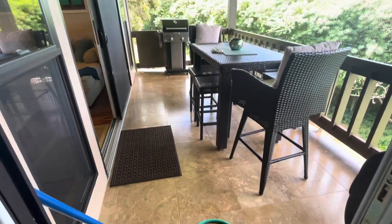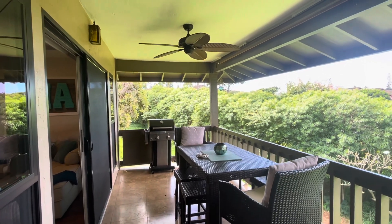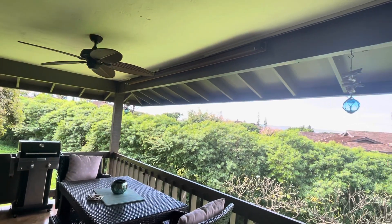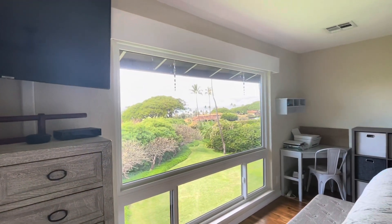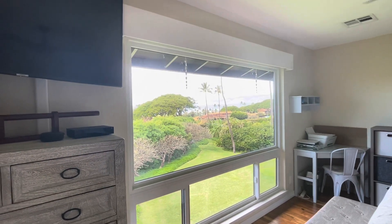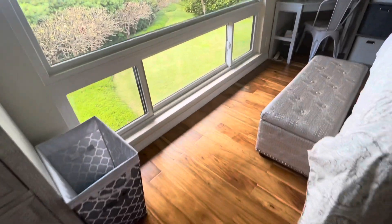The lanai has tile, and there is also a fan on the lanai. There are some shades toward the afternoon sun. Both the lanai and the master bedroom have shades that pull down.